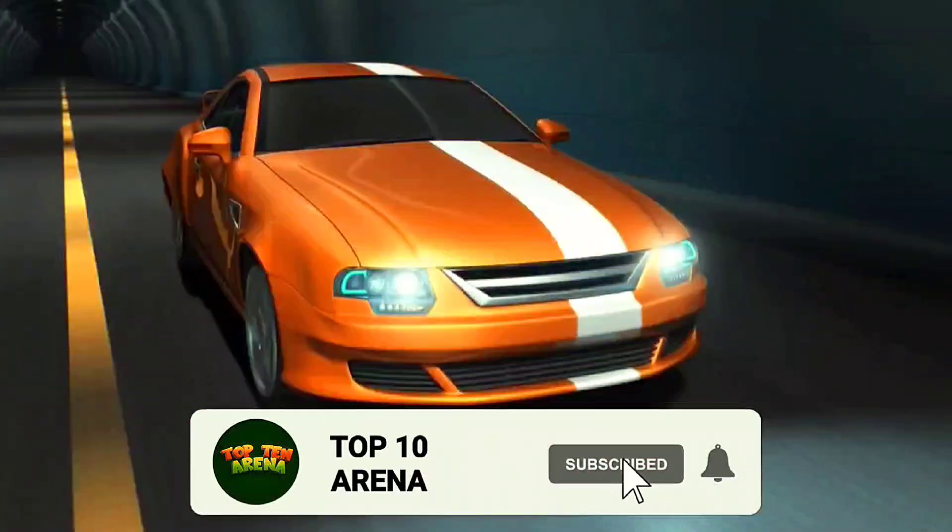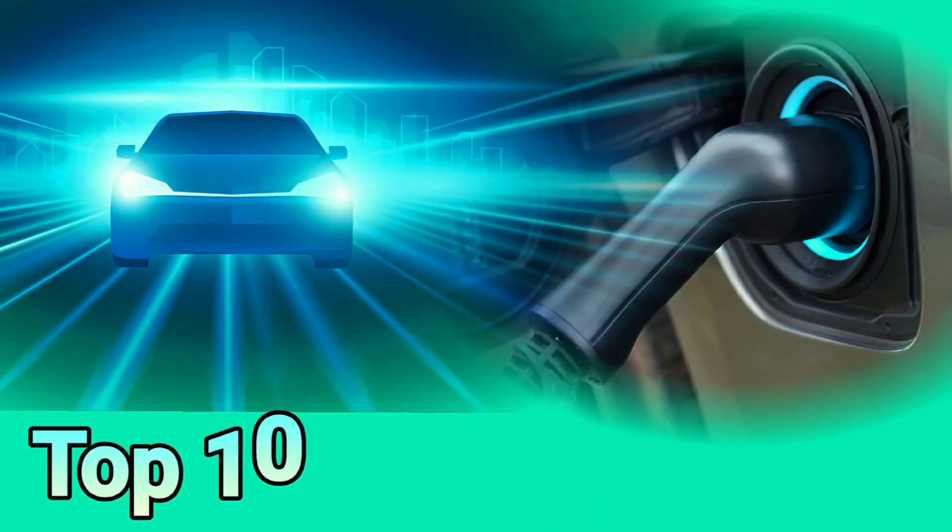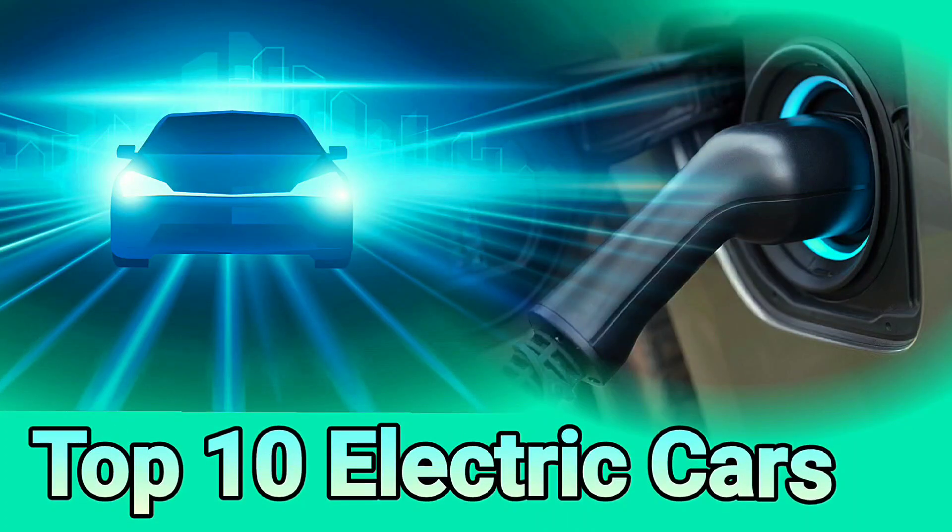Hi everyone, welcome to my channel. Before we start, please subscribe to our channel. Today we will be discussing the top 10 electric cars in 2023.